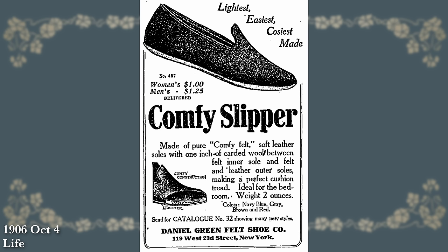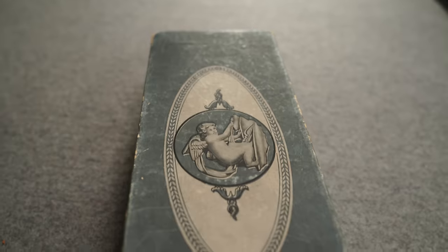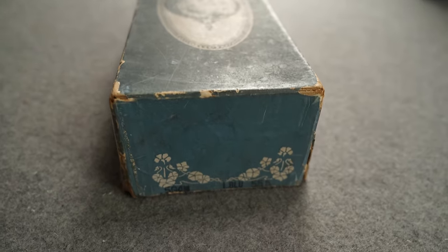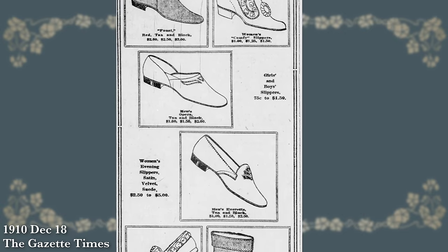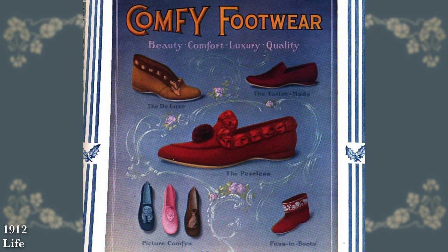By 1907 I can find advertisements for the exact style that I have. It's not patented until 1908, but it's clearly the same shoe, even being sold in the Wedgwood blue box that I have with the slippers. By this point they had started to change the styling a little bit in terms of variety — it not only came in this slipper style, which eventually became known as the peerless slipper.